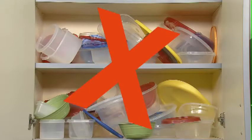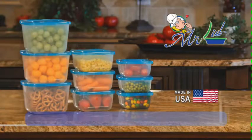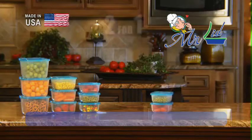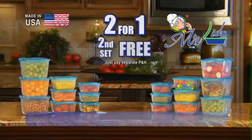So why mess with this when Mr. Lid gives you this? Stop looking for lost lids. Get Mr. Lid with the attached lids in our most popular sizes for only $19.95 and you'll never lose the lid. But wait! Call in the next 10 minutes and we'll double the offer and send a second set free! Just pay processing and handling.